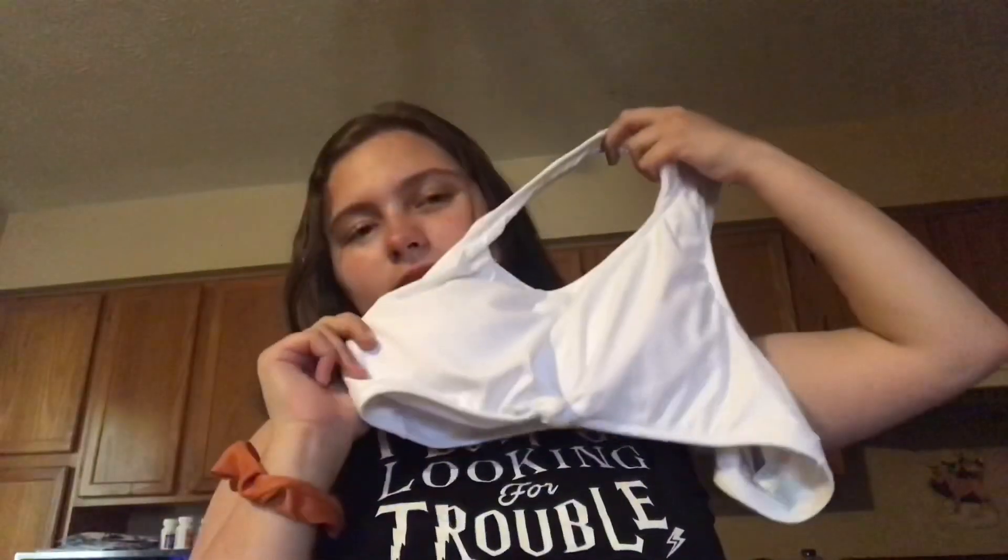The first piece I have is a basic one that you can never go wrong with. It's a plain white swimsuit with a knot on the bottom, and here are the bottoms — you've got these knots on the side. The bottoms are kind of too big on me, but the top fits perfectly fine. Here's the top — I love this.